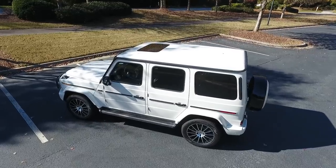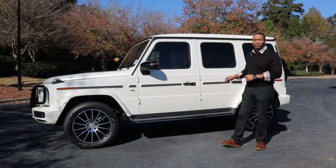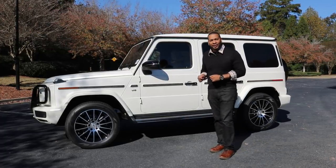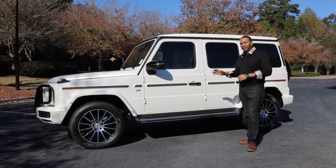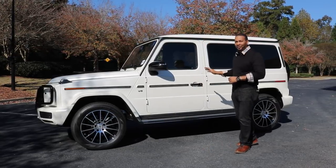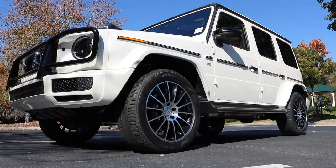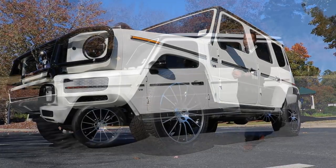The wheelbase of the 2019 model has grown by 1.6 inches compared to its predecessor, giving you a larger footprint and increasing overall stability. Another major new component is the suspension, designed in collaboration between Mercedes-Benz and AMG — even though this is a non-AMG vehicle. The front suspension is now a double wishbone design, engineered to give you comfort without sacrificing the G-Class's all-terrain capability. In the rear, you have that traditional rigid rear axle.